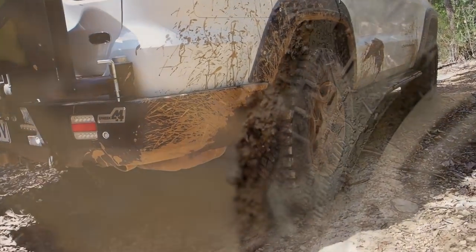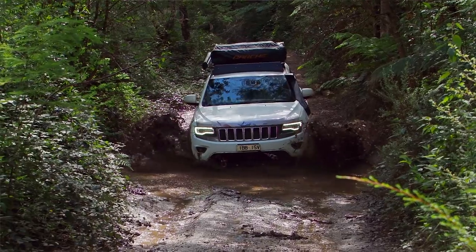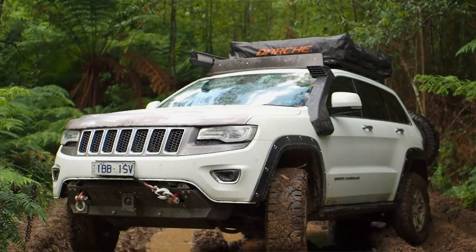I'm running Goodyear DuraTrax — they're not a mud tyre, they're an all-terrain tyre which will allow me to play in the sand, mud, snow and anything else. The ECU has been chipped and Horsepower Factory has brought the newton metres right up.